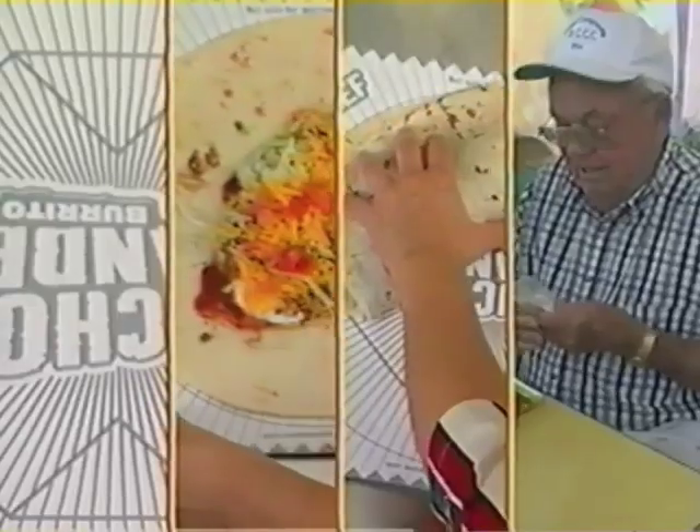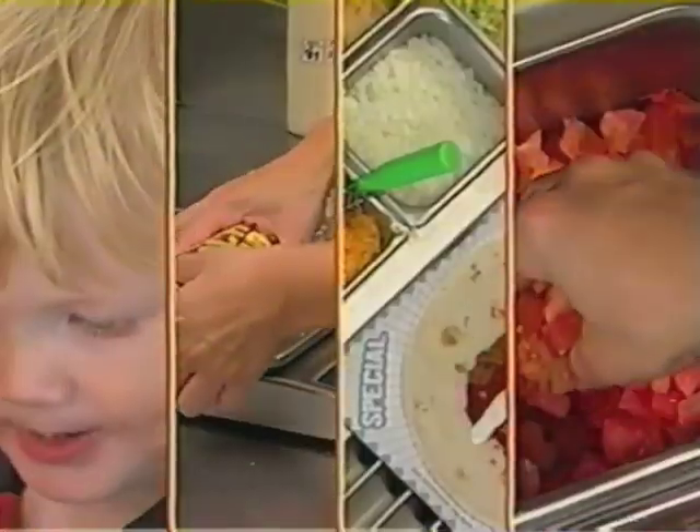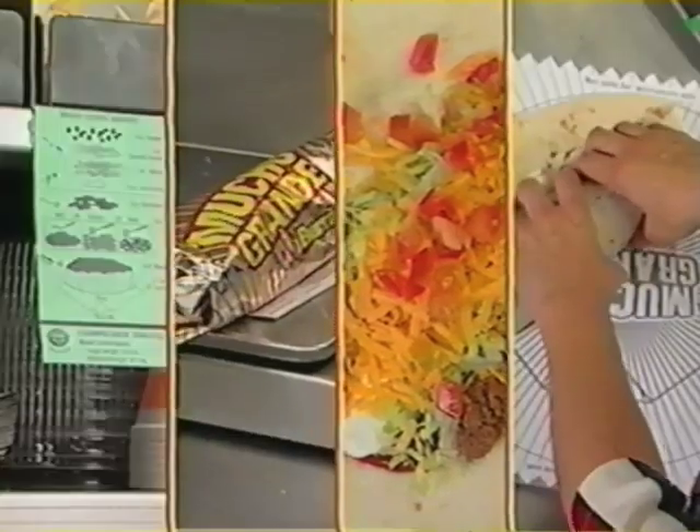With the Mucho Grande Burrito, we continue our tradition of offering great-tasting foods that will keep our guests coming back for more of the stuff they love.